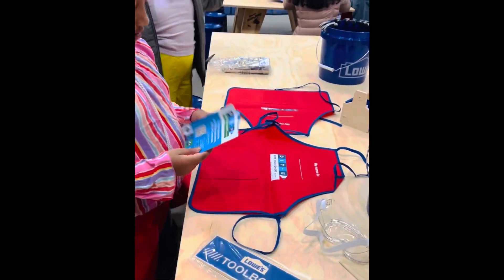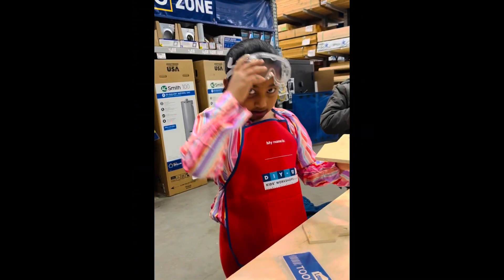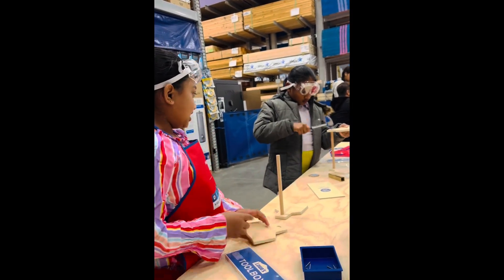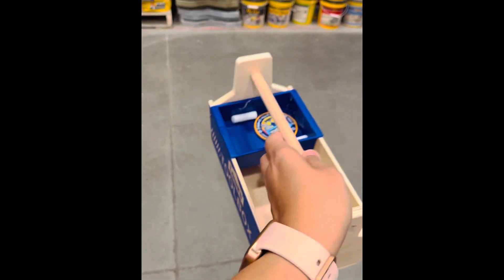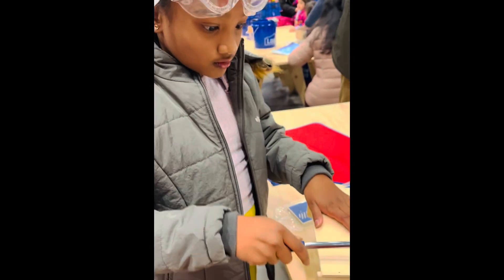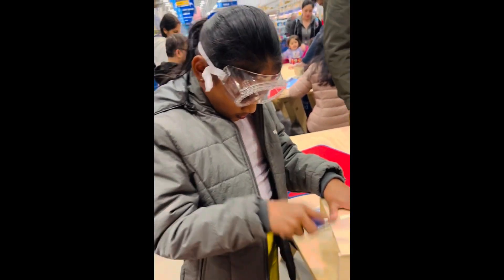In my previous video, I mentioned a workshop for kids at Home Depot every month. There is free registration for this store, with a time slot for kids every month, and a lot of activities for kids.